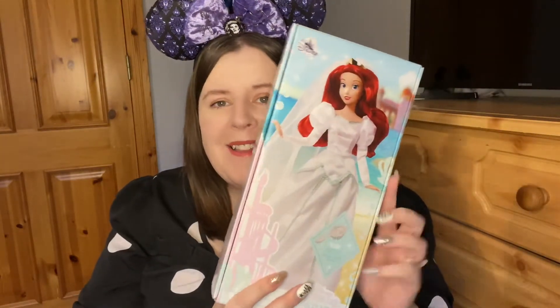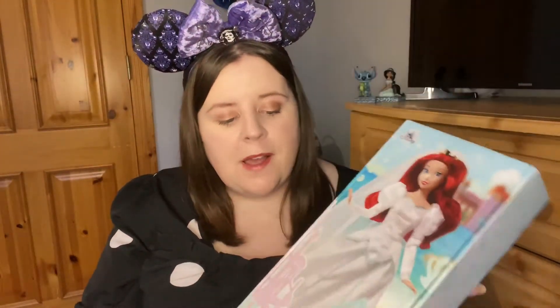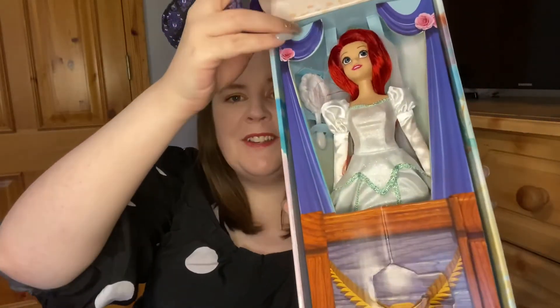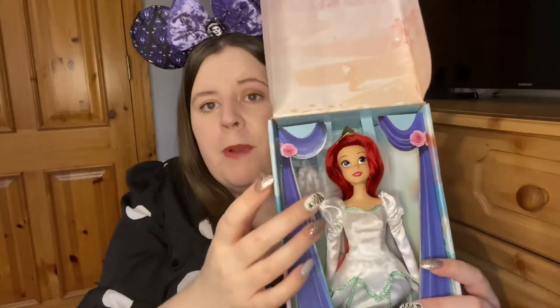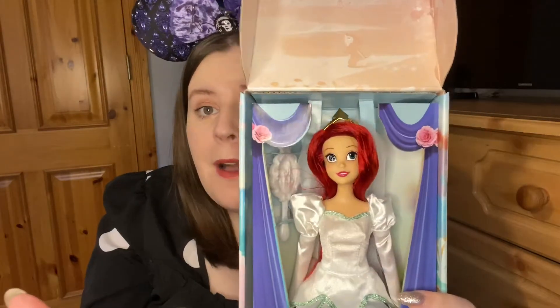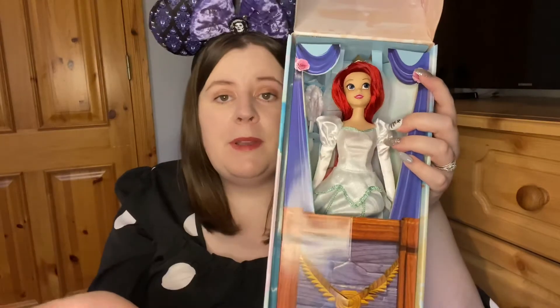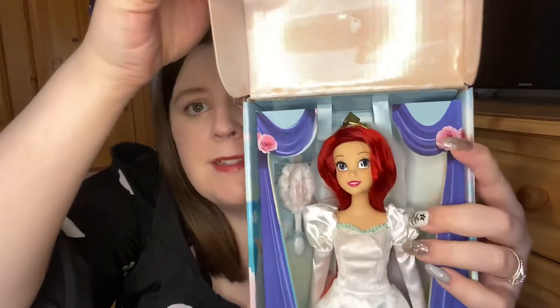They also got me this Ariel doll that I was really wanting — Ariel in her bridal dress! It's from the new Shop Disney dolls released this year. I think they're stunning. She's got her beautiful wedding dress on — I appreciate they didn't do the full 80s sleeve, just a little 80s poof. She's got her hairbrush, and I'm not taking her out of the box. Look at her face — Ariel is my favorite, so I'm so happy with this. The packaging is really beautiful too.